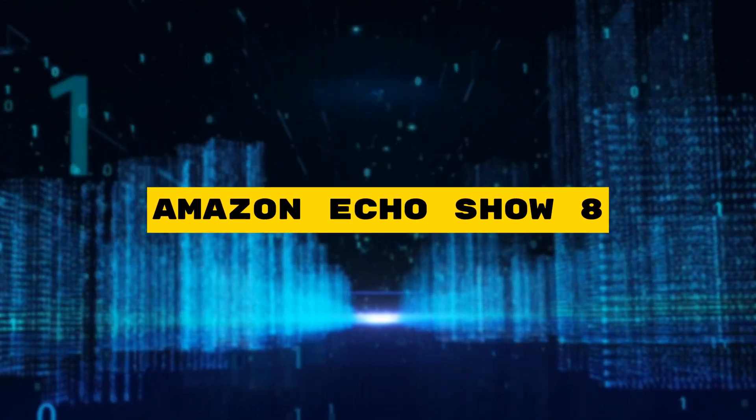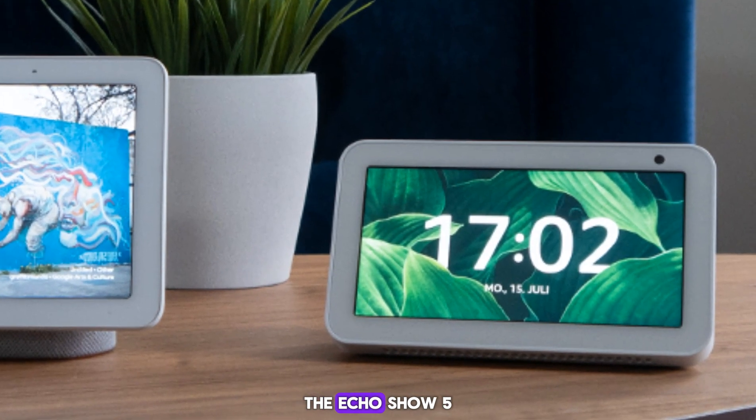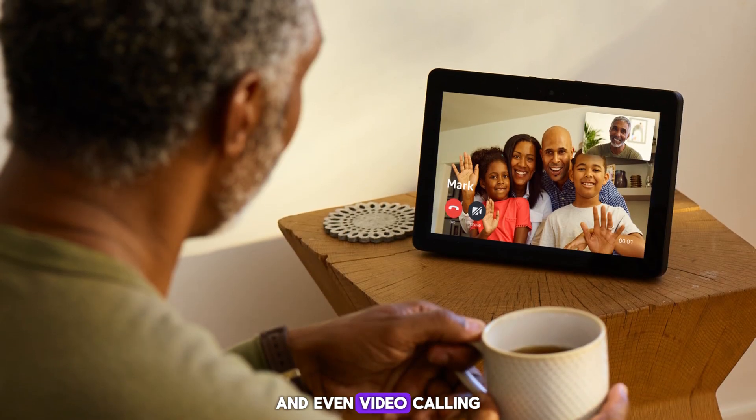Amazon Echo Show 8. Need a visual companion with your voice assistant? The Amazon Echo Show 8 boasts a larger screen than its smaller sibling, the Echo Show 5, making it perfect for displaying information, controlling smart devices, and even video calling.